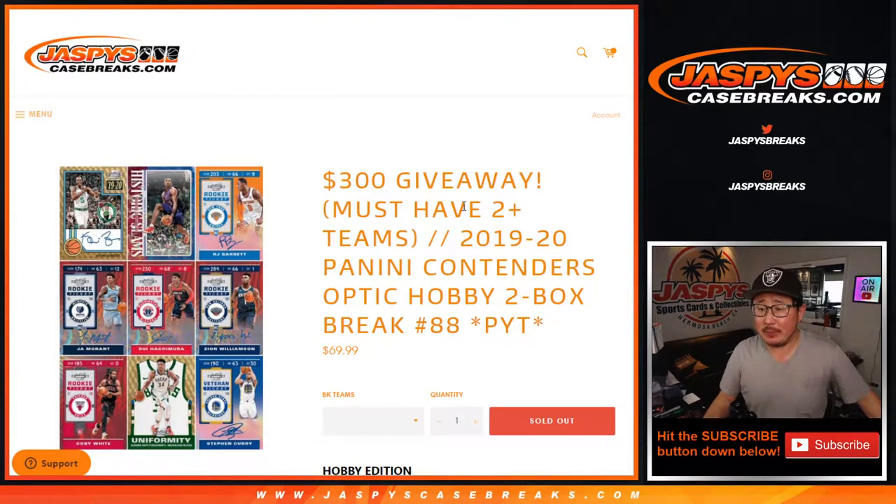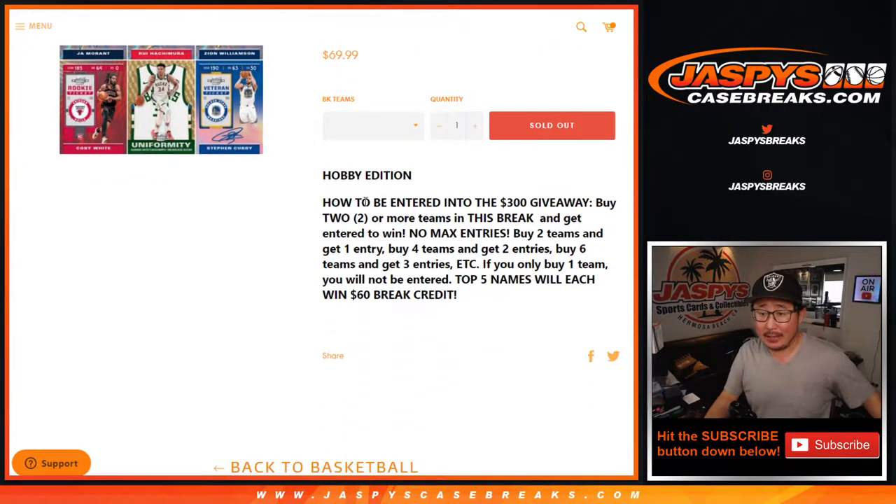Hi everyone, happy Wednesday. I'm Joe for Jaspi's CaseBreaks.com coming at you with 2019-2020 Panini Contenders Optic Basketball — two box, pick your team, number 88. And at the end, if you bought at least two teams in this break, you get one entry for break credit.